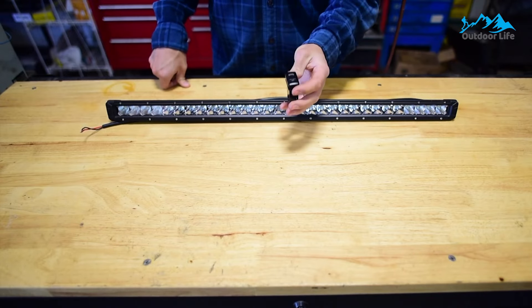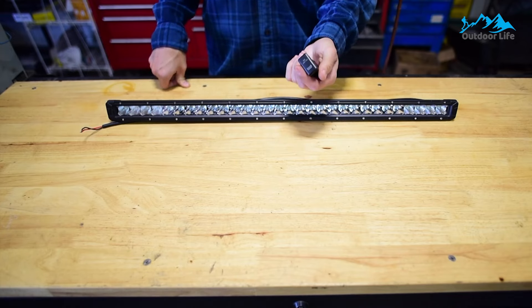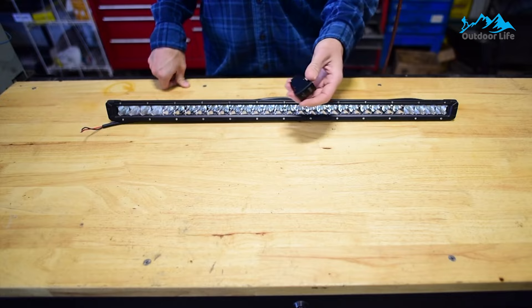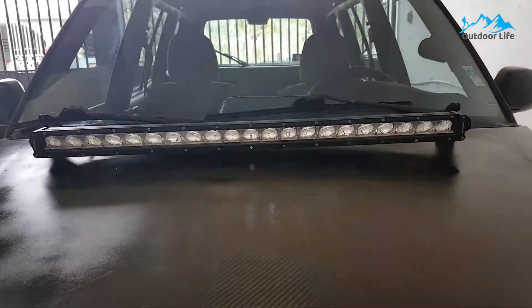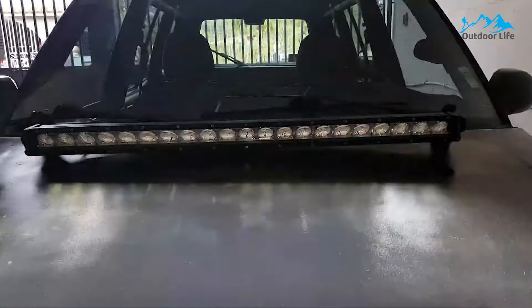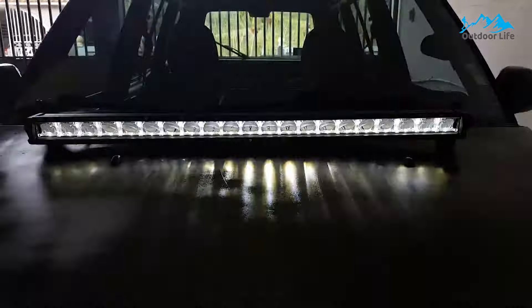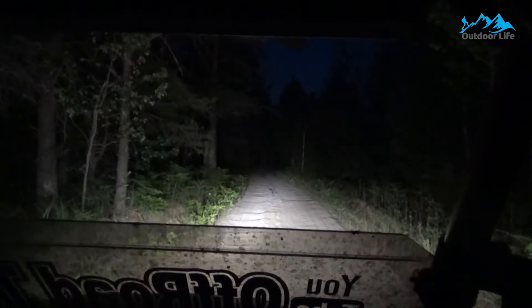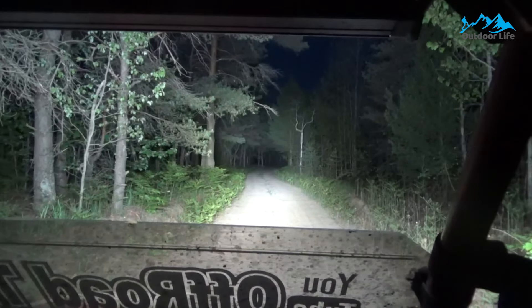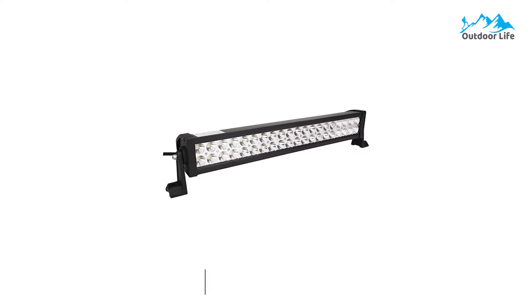It has an excellent wattage rating of 180 watts, and you get a light output of 30,000 lumens, which is relatively high compared to other options. Another great thing about this LED light bar is its length of 32 inches, offering comprehensive coverage and even light output. Because it has an IP67 water resistance rating, you can expect it to last easily even in heavy rain, although you only get a 1-year extended warranty, which is just average.